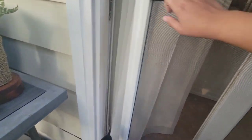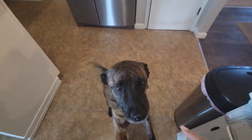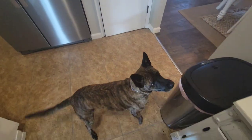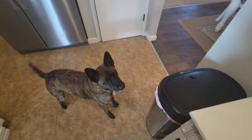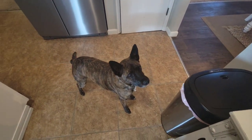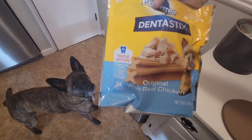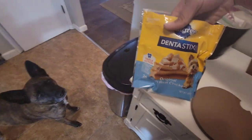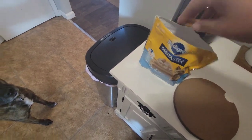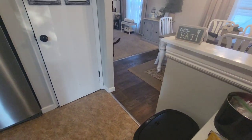Our yard is terrible — we have moles, or had moles, I don't know if they're still around. My dog Bella has the worst breath — she won't let me brush her teeth so I bought these dentist sticks. They're supposed to be with real chicken. She won't eat the green ones but she will eat these.